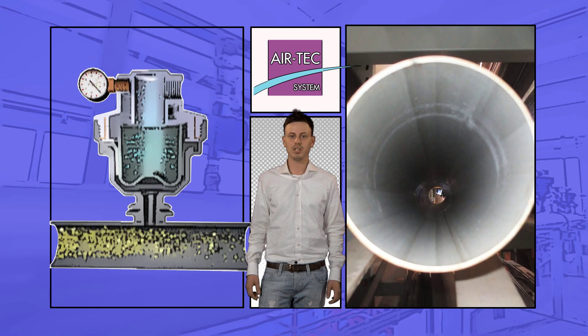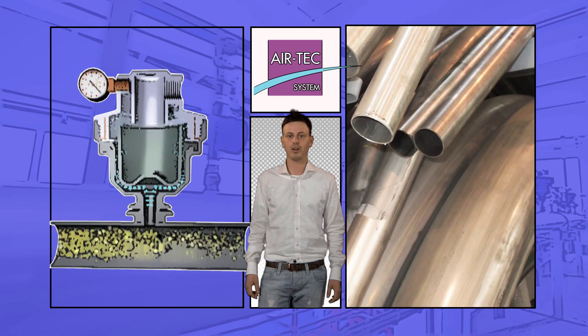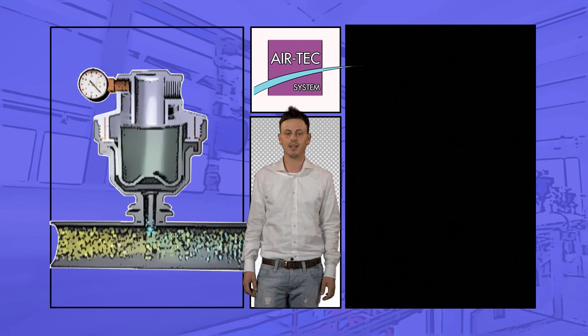The use of boosters reduces friction between the material and pipe wall, enabling regular transport and a reduction in the pressure necessary to push the material to its destination.